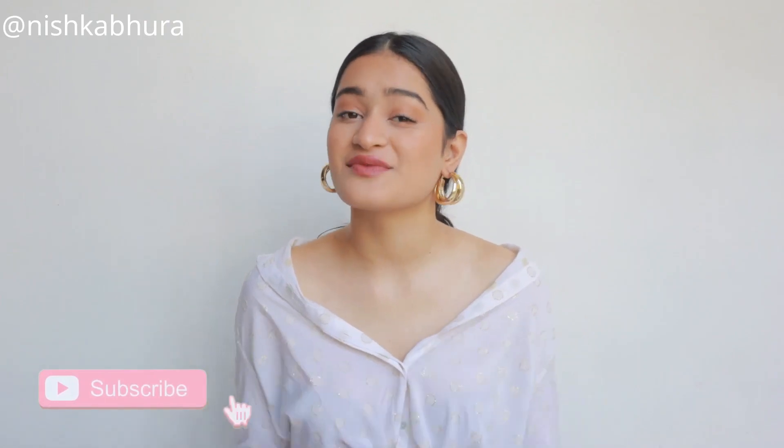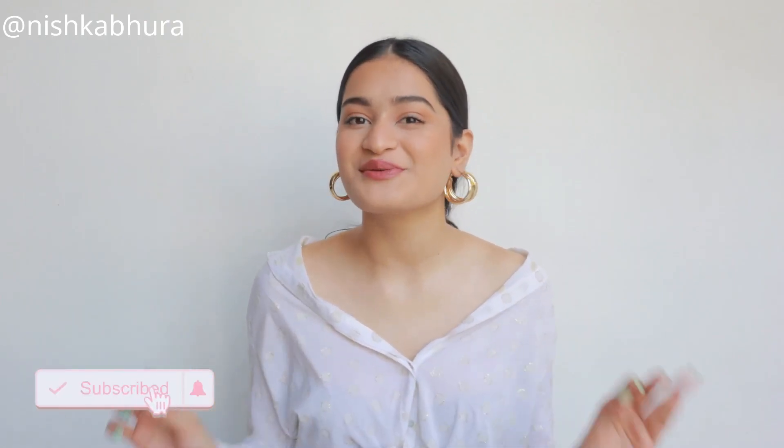Hey guys, welcome back to my channel! I hope you all are doing well. As you've read from the title, this video is about me showing you seven ways of using aloe vera gel. I hope you guys know that aloe vera gel is such a great ingredient to include in your skincare and hair care routine.